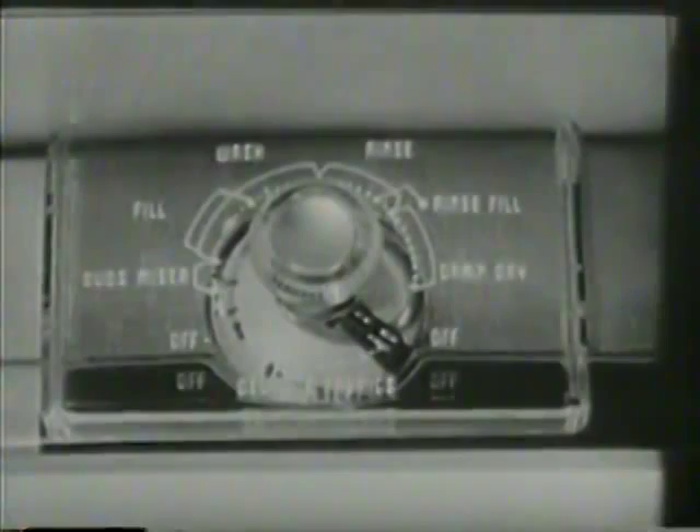Just set the dial for regular wash, and automatically you get the right speed for sheets, towels, blue jeans, your regular laundry. Another flip of the dial, and automatically you get a one-third slower speed — just right for delicate fabrics you've been afraid to wash before, except by hand. And the spin slows down a third, too.